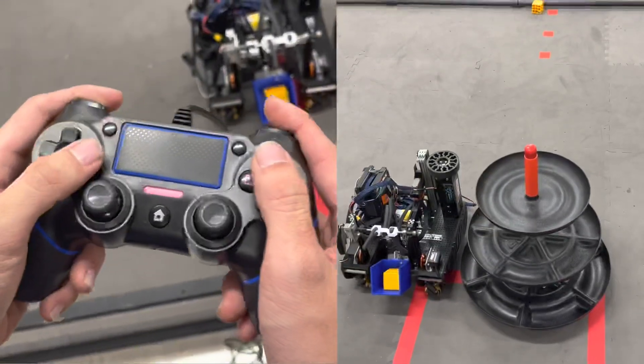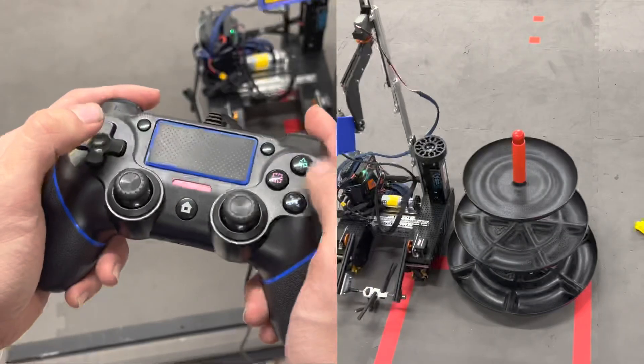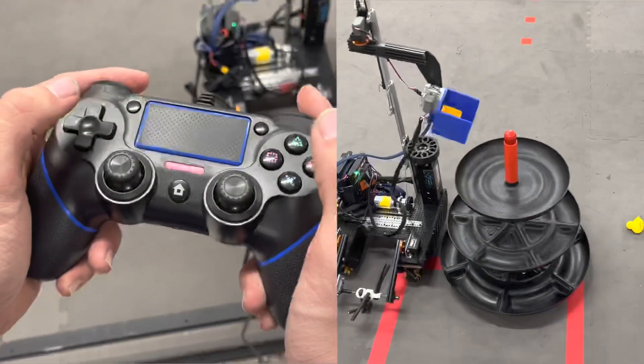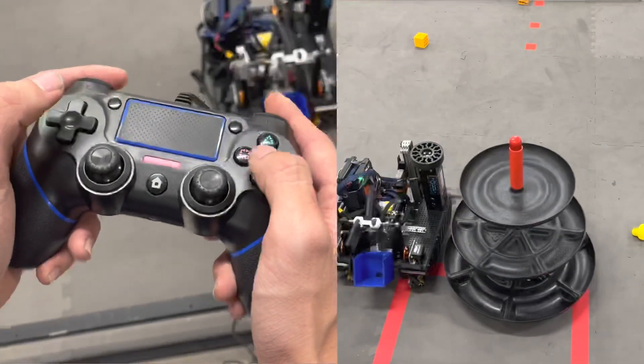In tele-op mode, our goal is to remove all mistakes caused by human error through the use of automated sequences. Along with the automatic intaking with the color sensor, we have also automated the positioning of our linear slide through encoders and preset positions.